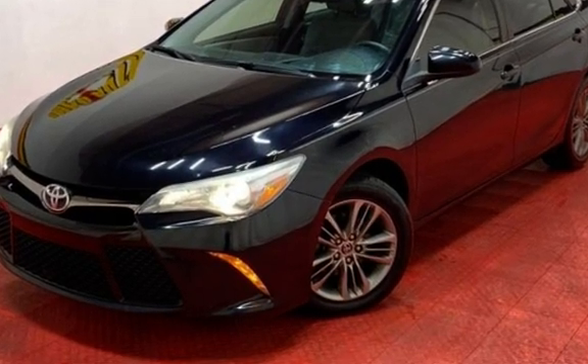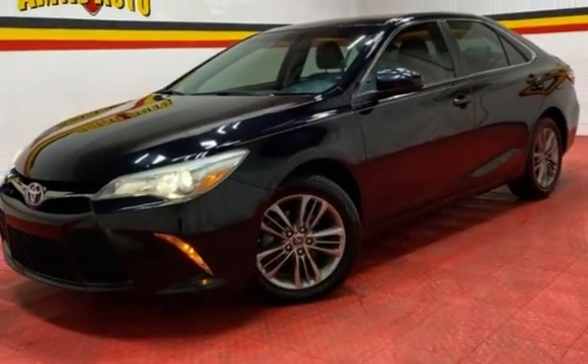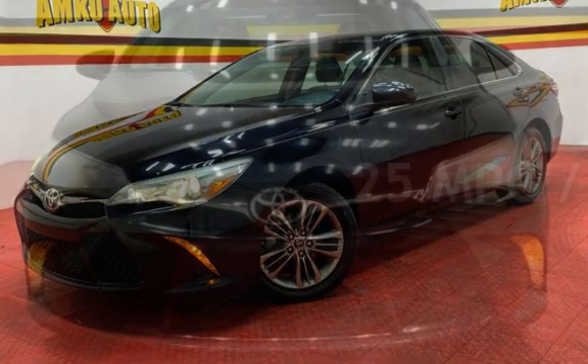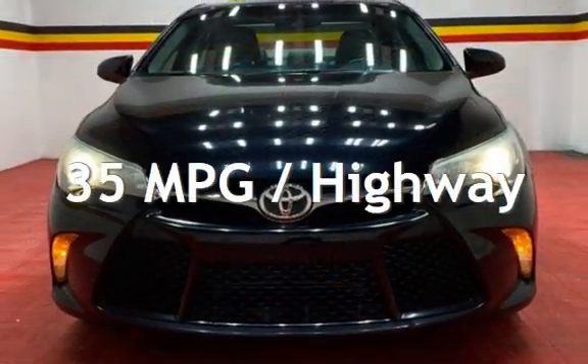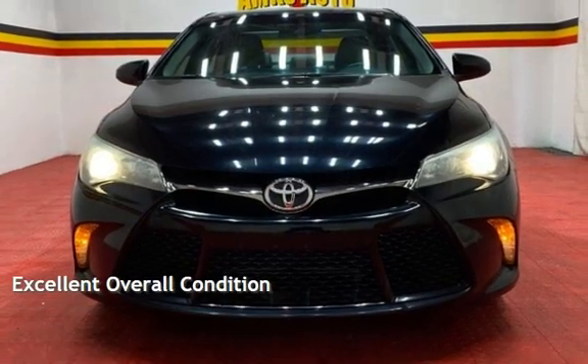This Toyota has less than 63,000 miles on the odometer. Estimated fuel economy for this vehicle is 25 miles per gallon in the city and 35 miles per gallon on the highway. This vehicle is in excellent overall condition.